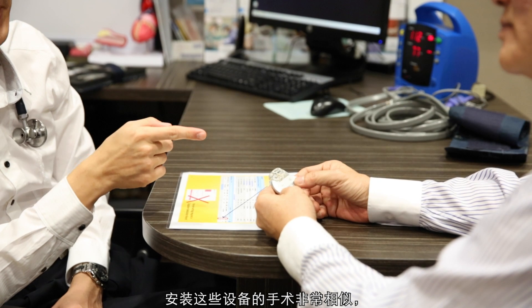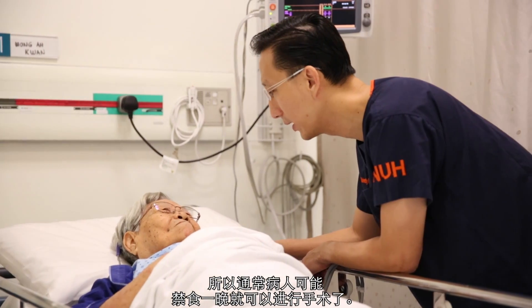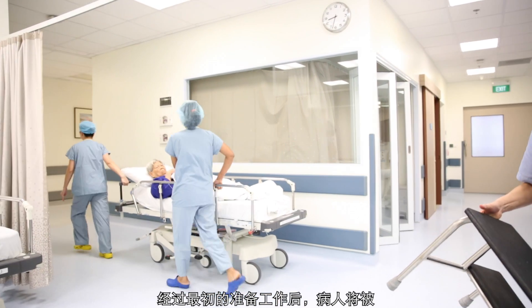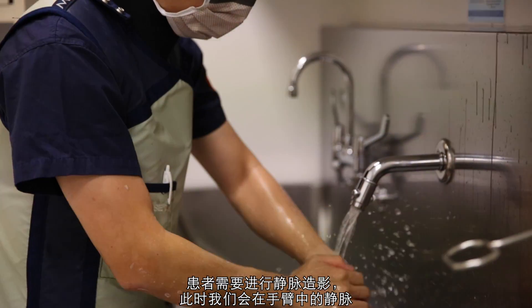The procedure is fairly similar for all these devices and is usually done in an outpatient or day surgery setting. Patients who have fasted overnight would be admitted on the day itself, and following the initial preparations, transferred to the invasive cardiac catheterisation lab where they are then prepared.